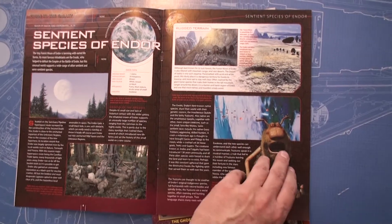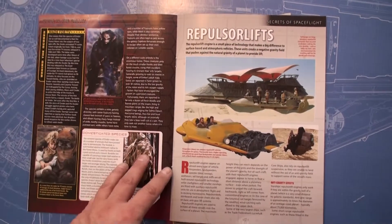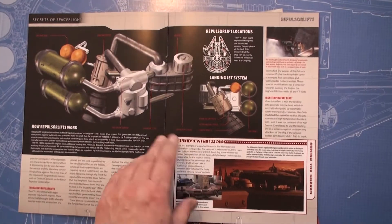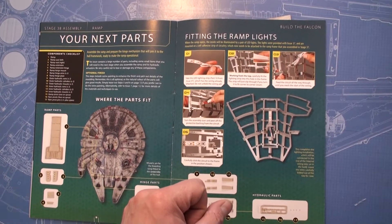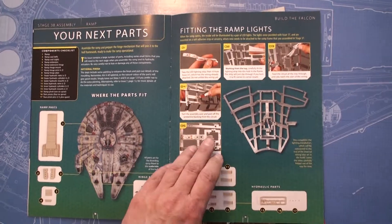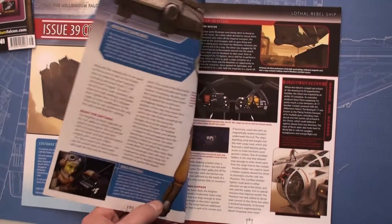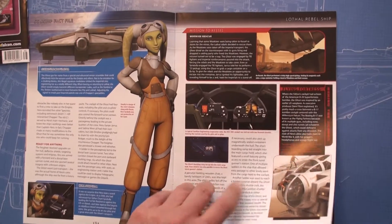There are sentient species on Endor apart from the Ewoks — apparently other species on that world. Then there's coverage of the repulsor lifts on the Millennium Falcon and where they're located. Moving on to issue 39: the VX-100 freighter, the Ghost — I've never seen that ship in films, probably only in the animated series.